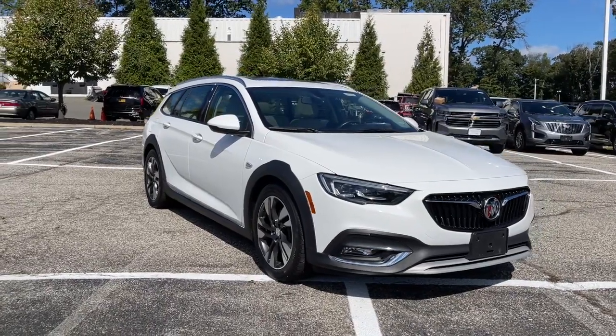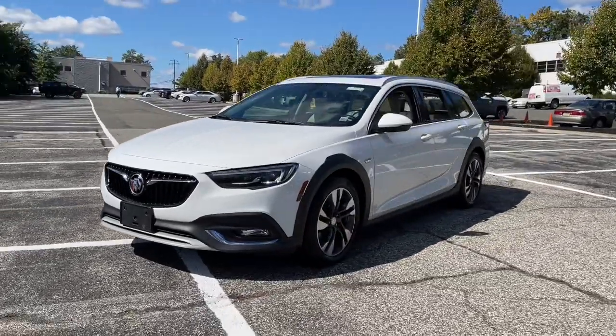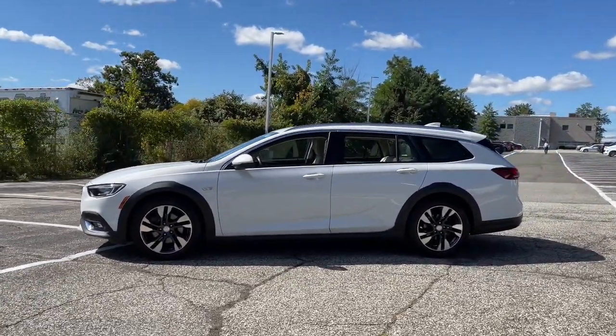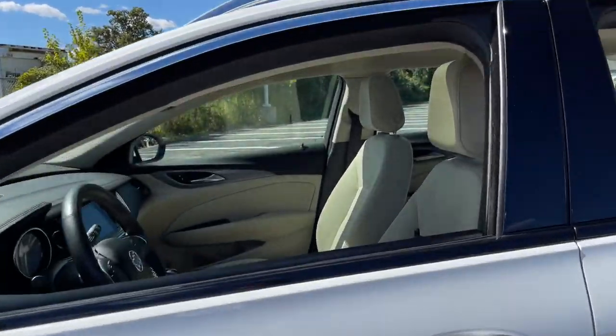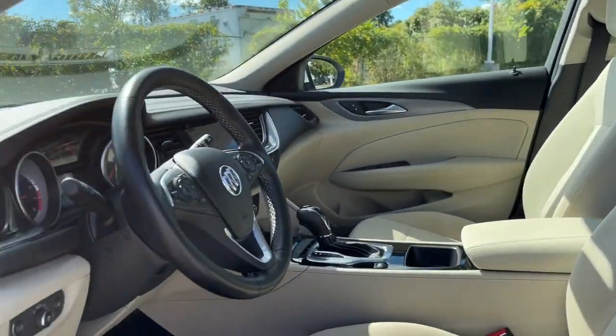This could be the car for you. The 2018 Buick Regal Tour X. This vehicle is an outstanding buy with fewer than 35,000 miles on the odometer. The Athletic Regal Tour X delivers comfort, style, performance, and the technology you need to stay connected wherever you go.